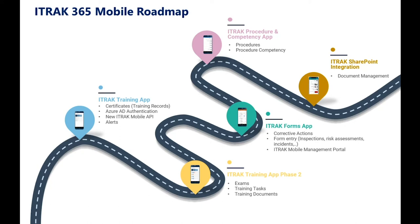In phase two, we will add exams to the app, training tasks, and training documents. Our second app will be our new forms app, which will break out corrective actions and form entry like inspections, risks, and incidents. That will also include the management portal.